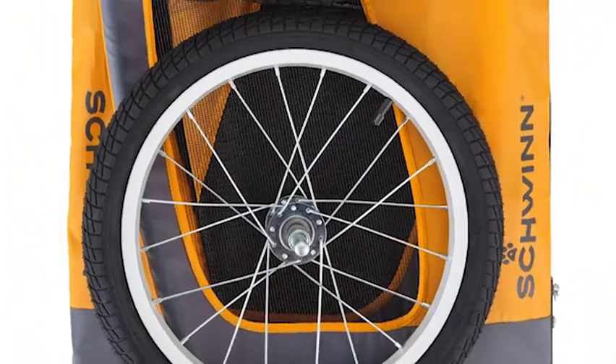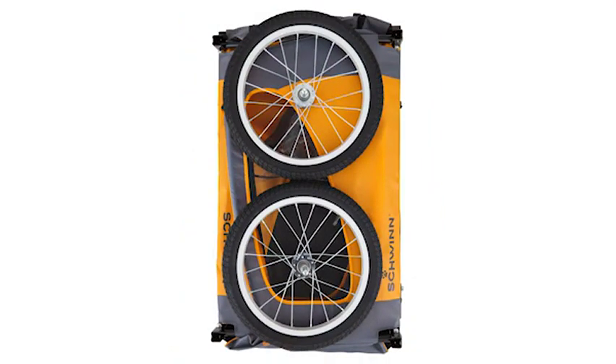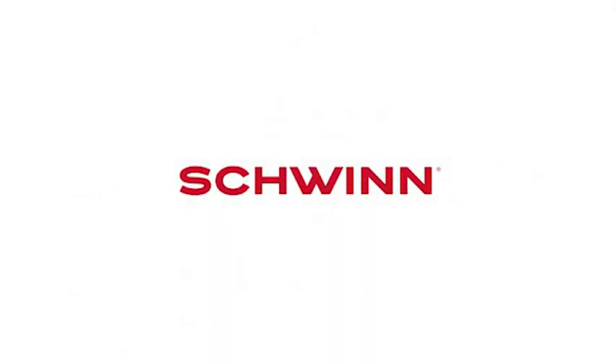When the ride's over, the trailer's unique folding frame and quick-release wheels make it easy to store and transport. Enjoy the freedom of riding a Schwinn!